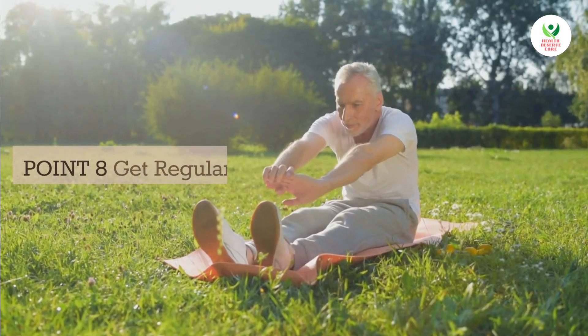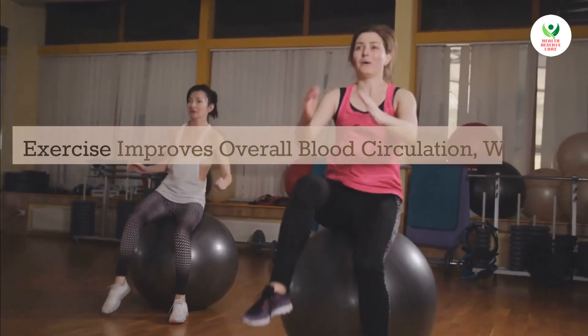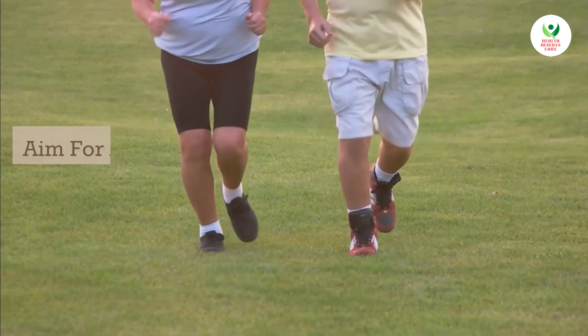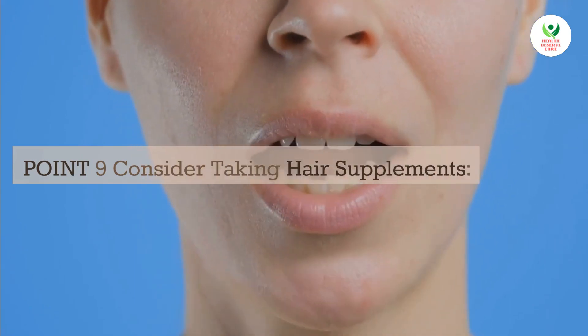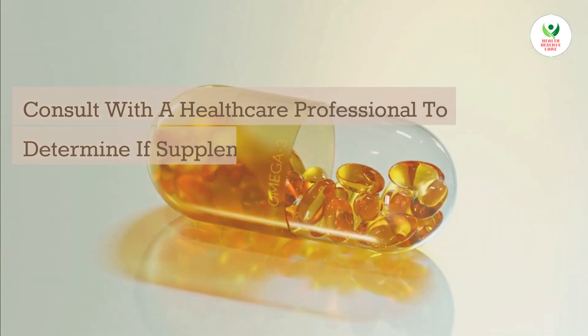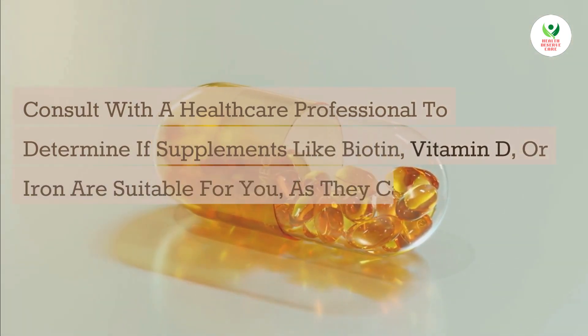Point 8: Get regular exercise. Exercise improves overall blood circulation, which benefits the health of your hair follicles. Aim for at least 30 minutes of moderate exercise each day. Point 9: Consider taking hair supplements. Consult with a healthcare professional to determine if supplements like biotin, vitamin D, or iron are suitable for you, as they can support hair health.